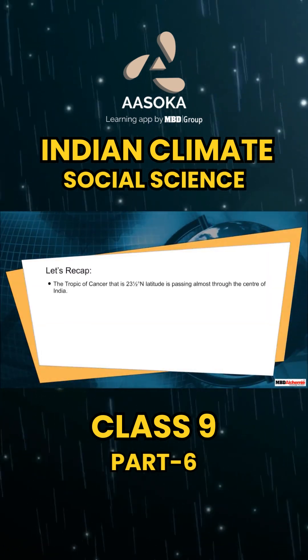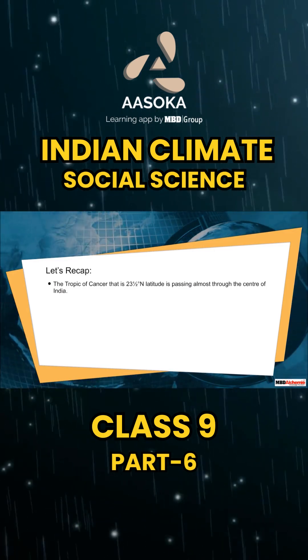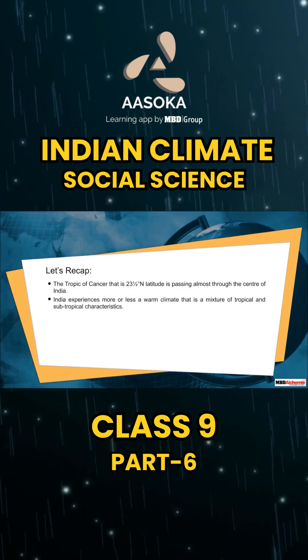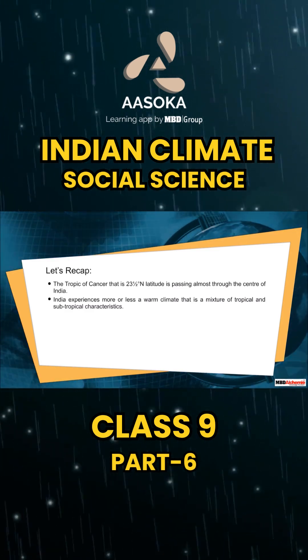Let's recap. The Tropic of Cancer, that is 23.5 degrees north latitude, is passing almost through the center of India. India experiences more or less a warm climate that is a mixture of tropical and subtropical characteristics.